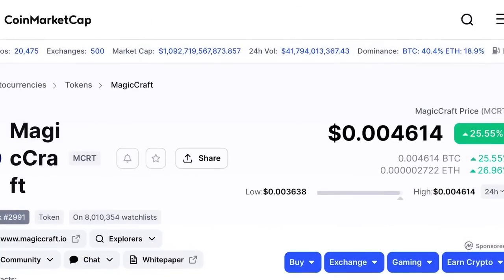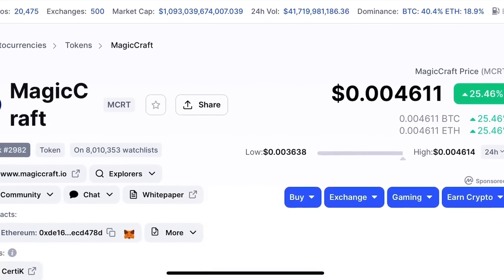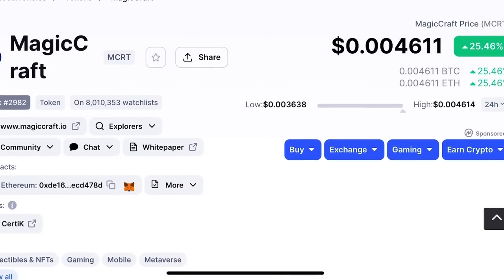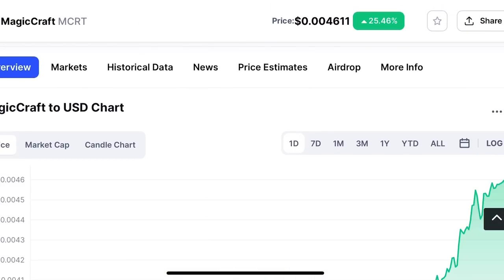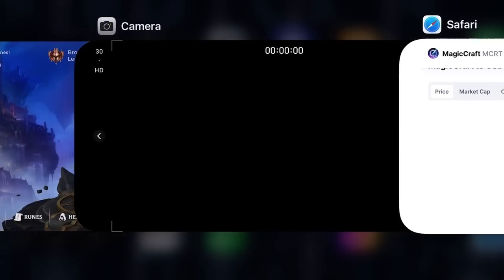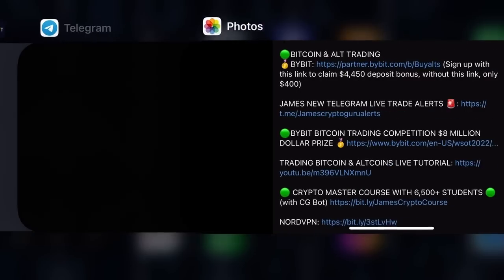MCRT is growing like crazy. It's up 25% against both Bitcoin and Ethereum today, now ranked 2,982 with a 5.7 million dollar market cap, 1 million dollars of volume — up 50% today. It's gone up a lot in the last few days, so look into it if you haven't been paying attention.